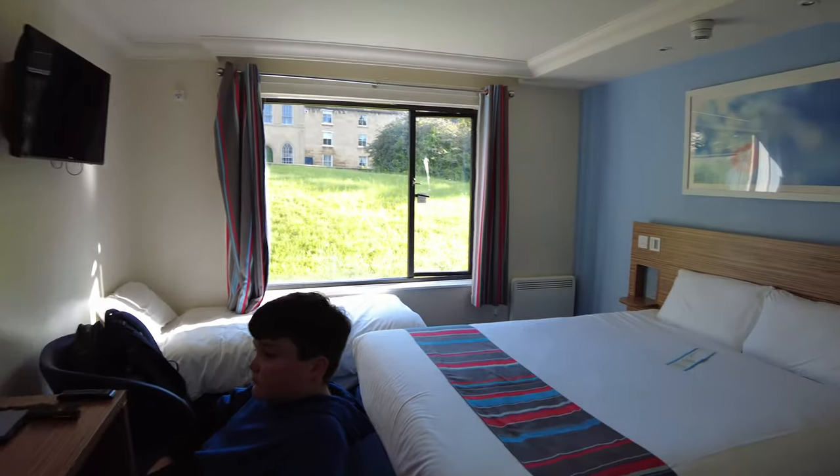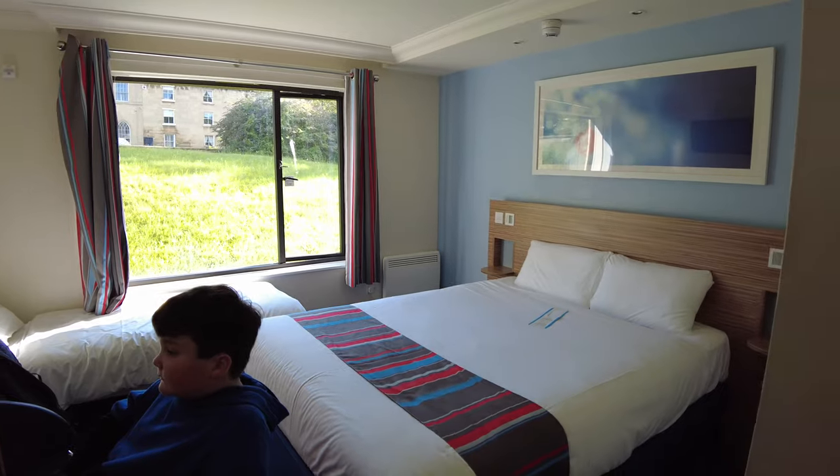A very quick tour around our quite small family room at the Travelodge Bath Waterside.